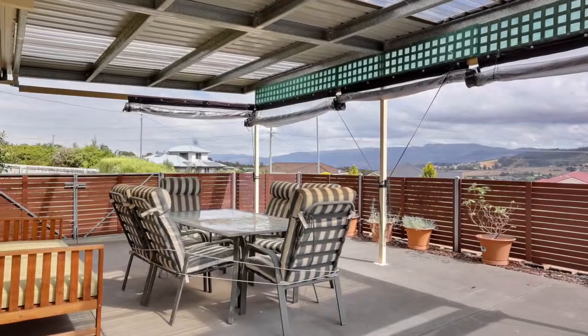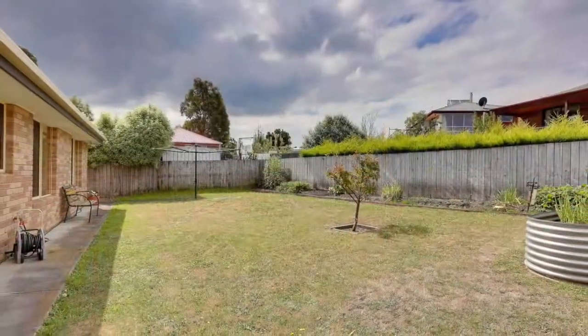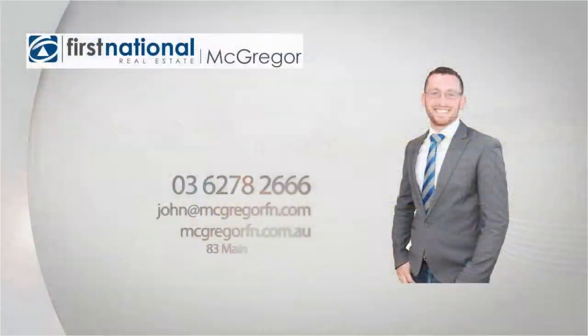With an outdoor barbecue area, double garage, and immaculate gardens, this property is sure to delight the second your car tyres touch the driveway.